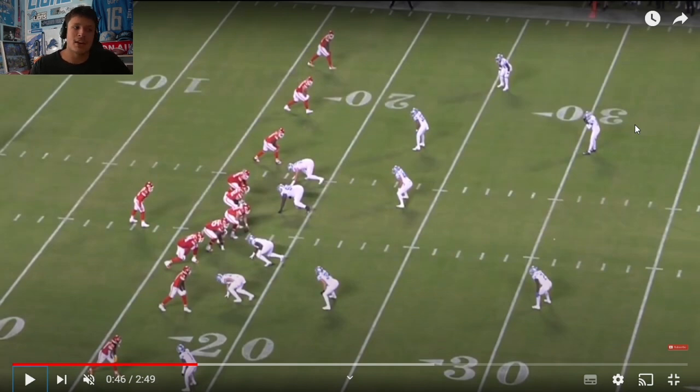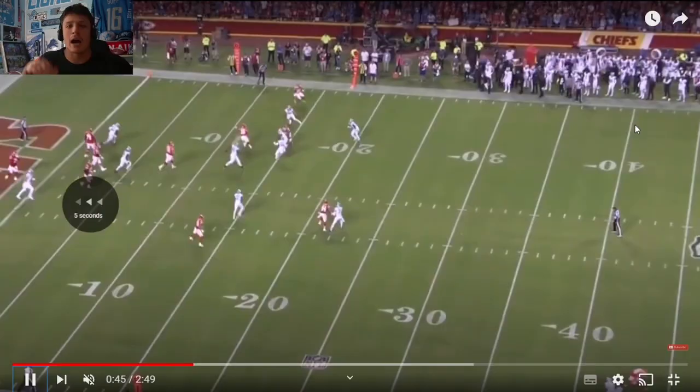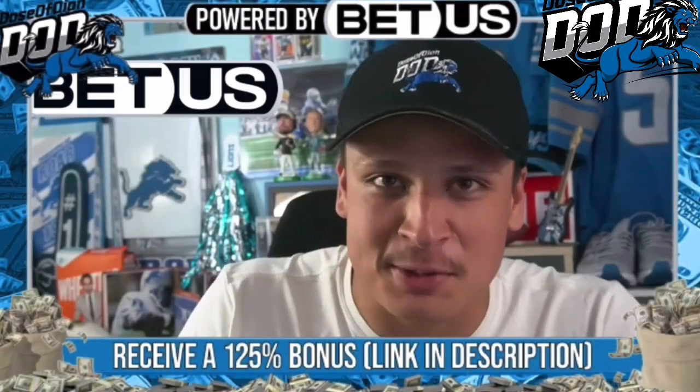That communication was stressed and you knew it was coming — Kansas City is going to stress your communication. They tested man coverage early with a stack where Kirby Joseph got caught outside, and he responded well later when matched up man. They're not only testing you in man coverage but in zone, overloading your side. Sometimes they got the Lions, sometimes they didn't, but they stressed it every single play — an excellent opportunity for the Lions' communication this year.